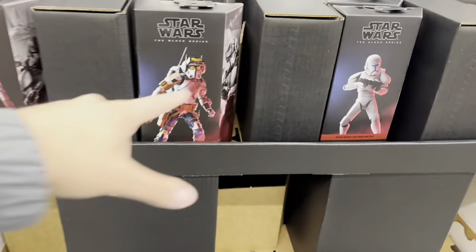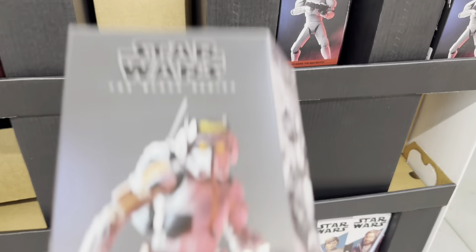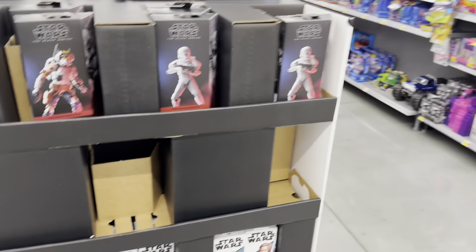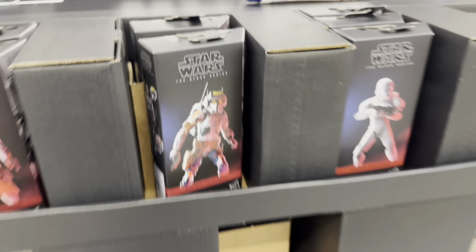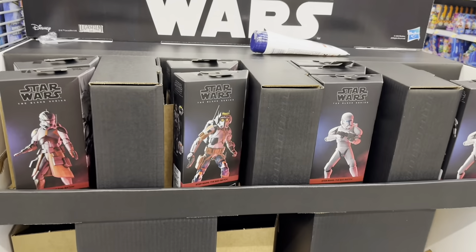There's Tech and Echo from The Bad Batch. I don't own Tech or Echo but they're very cool to see in person. I wanted the original Tech because those meant a lot to me. The only one I'm hunting for is Omega and they don't have her, or Jesse either. The new cardboard sleeve packaging is really beautiful. I already have all the Bad Batch members at home so there's no point in buying duplicates.